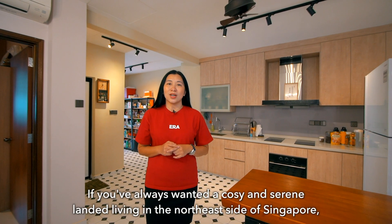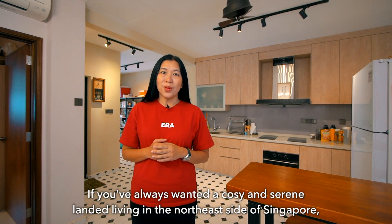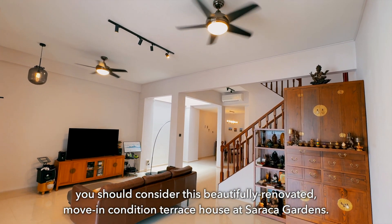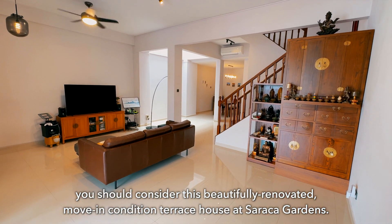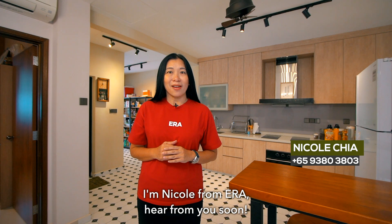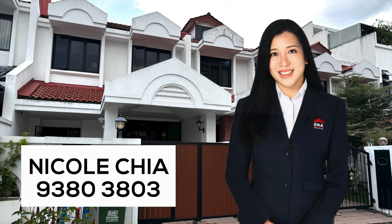If you have always wanted a cosy and serene landed living on the northeast side of Singapore, you should consider this beautifully renovated, move-in condition terrace house at Sarakar Garden. Contact me now for an exclusive viewing. I'm Nicole from ERA. Hope to hear from you soon.